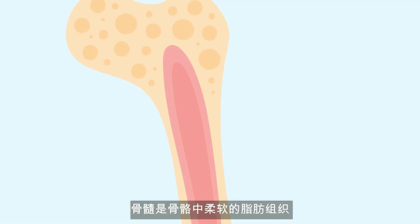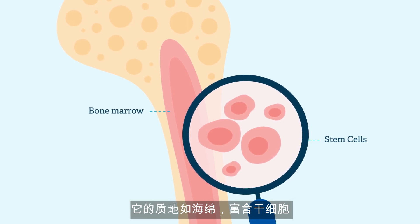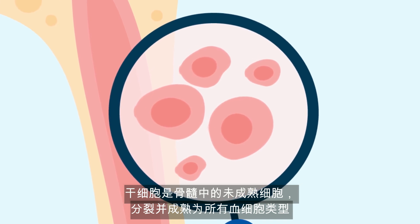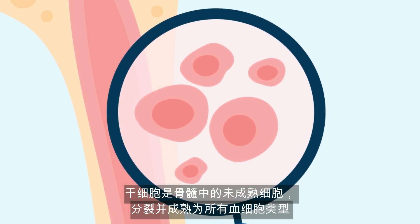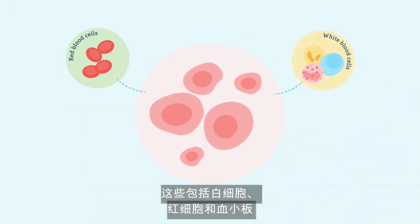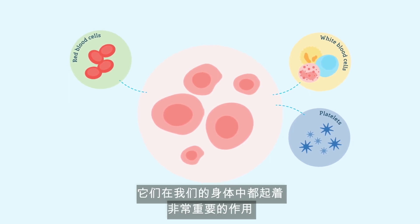Bone marrow is the soft fatty tissue inside your bones. It has a spongy texture and is rich in stem cells — the immature cells in the bone marrow that divide and mature into all blood cell types. These include white blood cells, red blood cells, and platelets, which each play a very important role in our bodies.